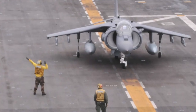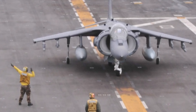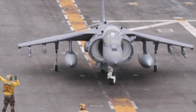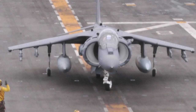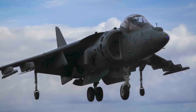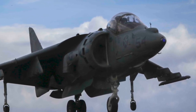The AV-8B reached initial operating capability in January 1985. It saw extensive action in the first Gulf War; the first combat mission was flown on January 17, 1991. Throughout the war, the Harrier II was used for armed reconnaissance missions and worked together with coalition forces to destroy targets. A total of 3,380 flights were made during the war, and five AV-8Bs were lost. In 1999, the AV-8Bs participated in Operation Allied Force, flying 34 combat air support missions during the operation; one aircraft was lost.